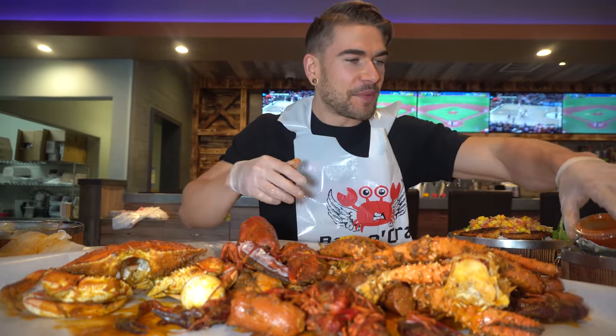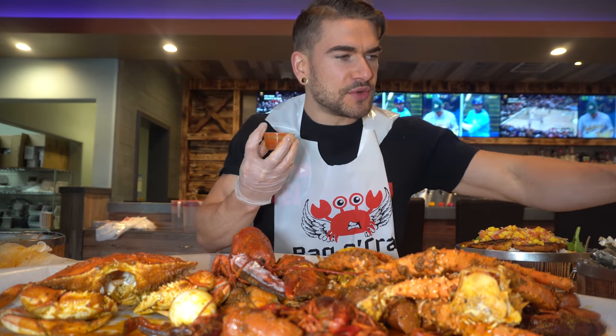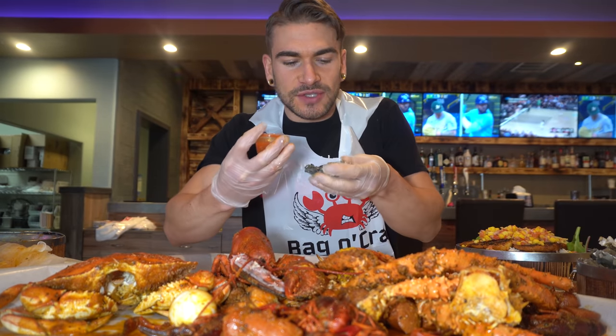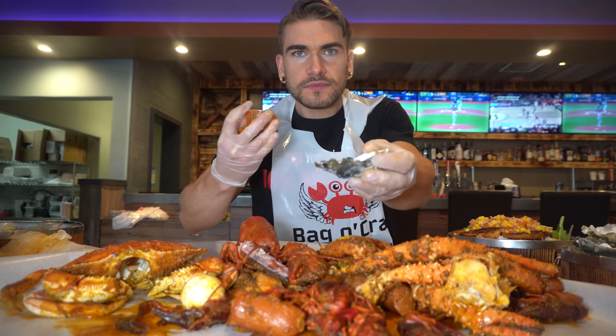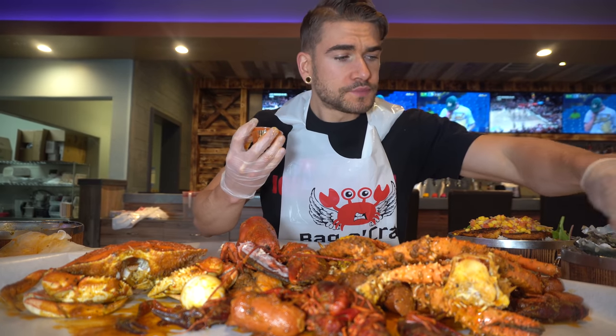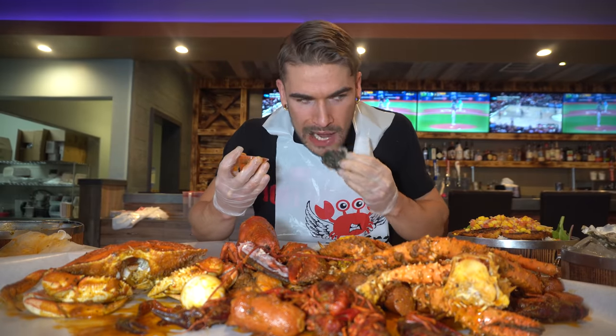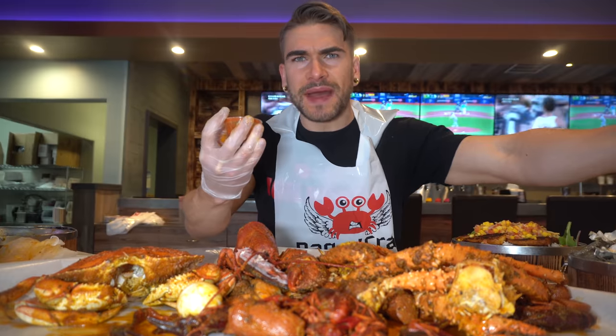The only way to get started is to get started. I'll probably start with an oyster — I think that's a good place to start. Got some nice Tabasco here. I've got gloves on so I can just kind of use my hands for everything. Ooh, ooh, ooh, guys. Oh yeah. Man, that just does things to me. Really plump, meaty oysters — very, very plump. Good kick on this Tabasco.